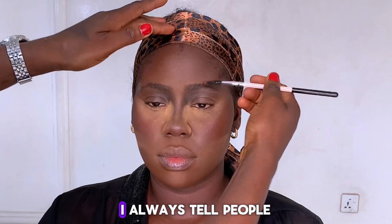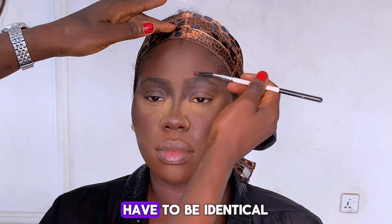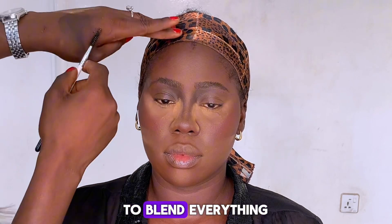Now for the brows. I always tell people: your brows are sisters, not twins — they don't have to be identical. I like to fill them in lightly with small hair-like strokes and then brush through to blend everything.